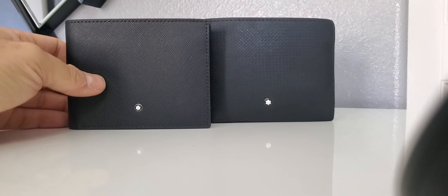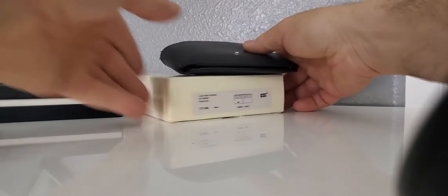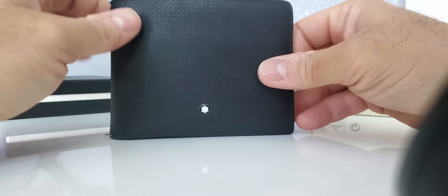Hey YouTube, today I want to talk about two particular wallets made by the company Montblanc. This is the Extreme version, and the other wallet I have is a six card holder. Let's talk about this one first — this is my first wallet that I bought back in 2019.